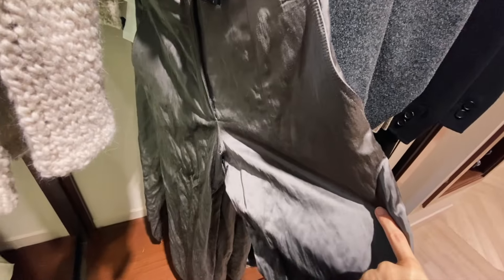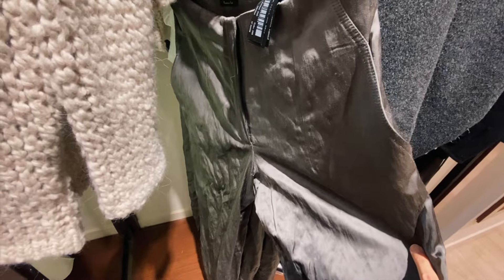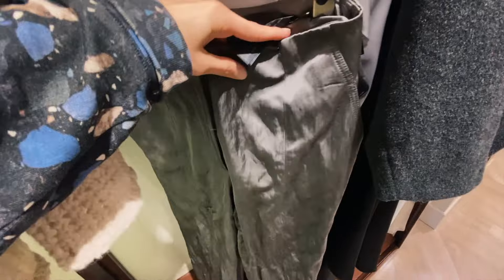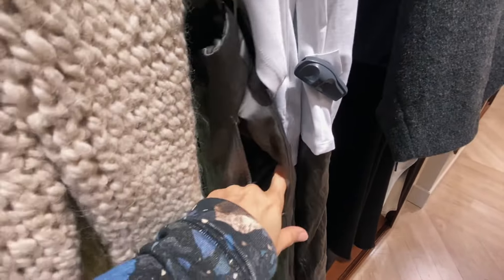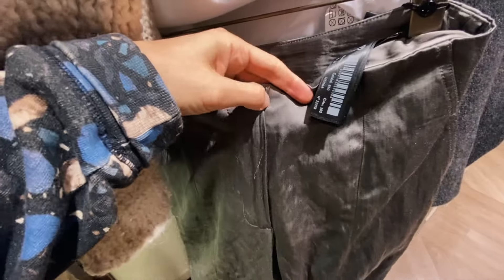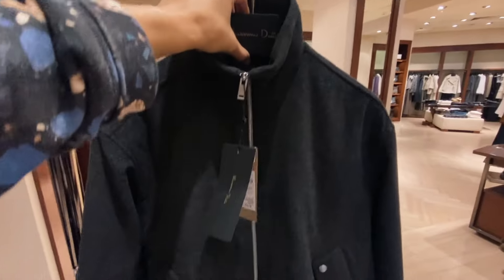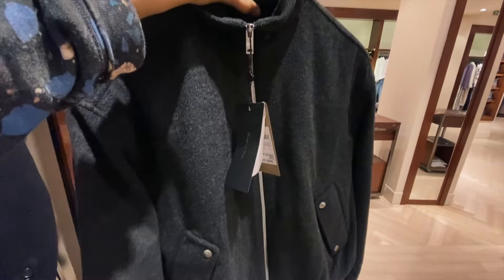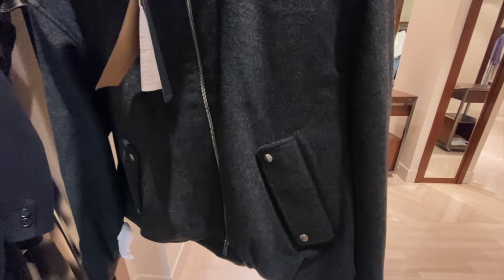These trousers are also interesting because they're casual and you can wear them to some party. But they don't have a place for the belt. This one is a cool look – it's like a bomber jacket with pockets. Could be nice to have more volume, but it's okay if you take a bigger size.